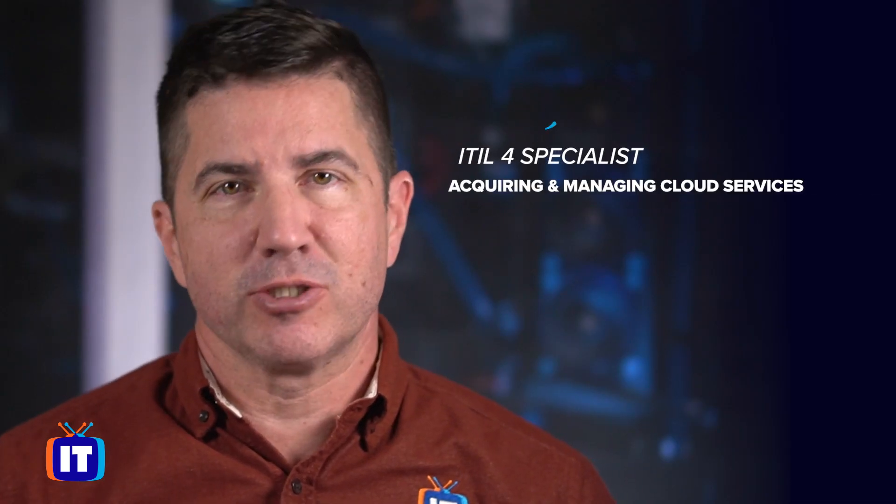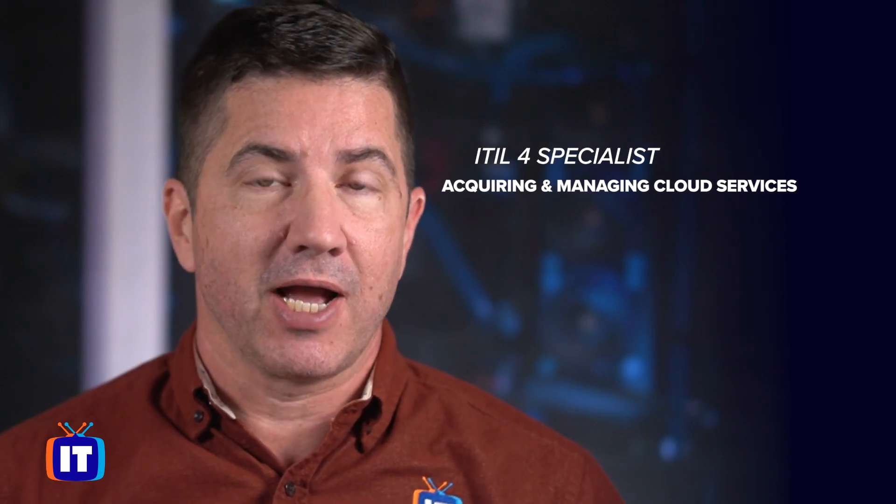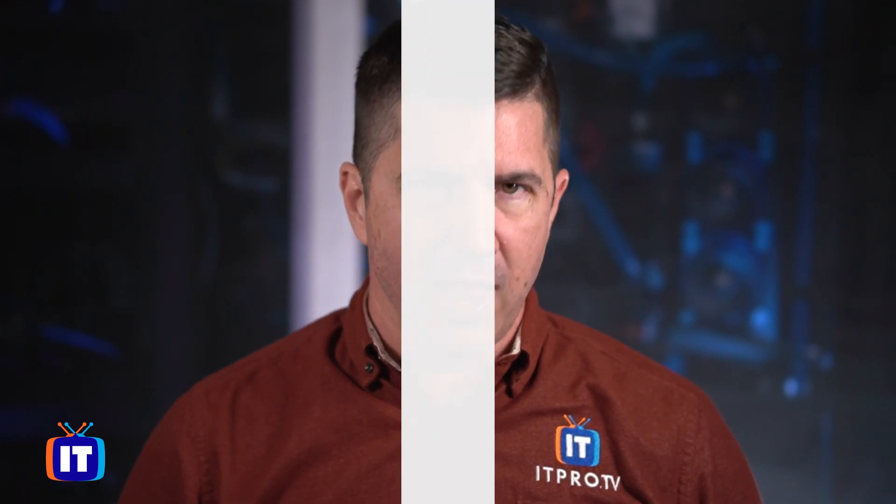There's a brand new course from ITProTV. Get ready for ITIL 4 Specialist Acquiring and Managing Cloud Services, one of the newest ITIL Specialist Extension Certifications. Hi everyone, I'm Chris Ward, and along with my co-host and good friend Kelly Mack, we're inviting you to check it out on the ITProTV platform.